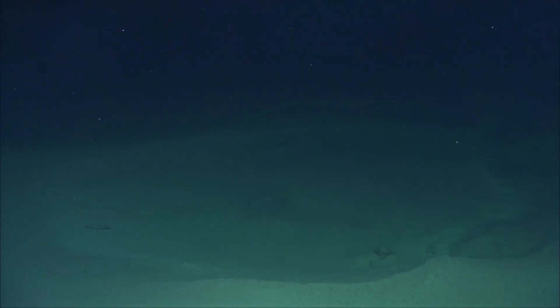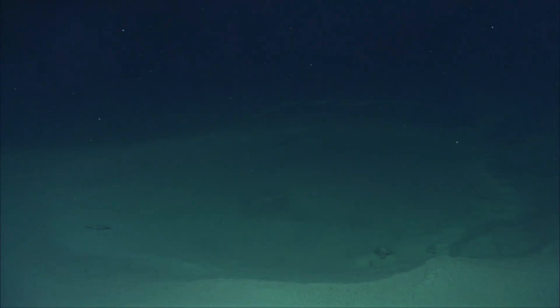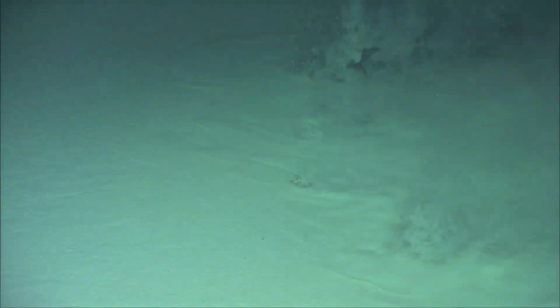We have been investigating the Dvorachensky mud volcano for a couple of years. The mud volcano is filled up with mud to the rim, mud flows over the rim down the flanks, and warm mud comes from the center of the mud volcano to the surface. I think Dvorachensky mud volcano is one of the most active mud volcanoes we know from the Black Sea.